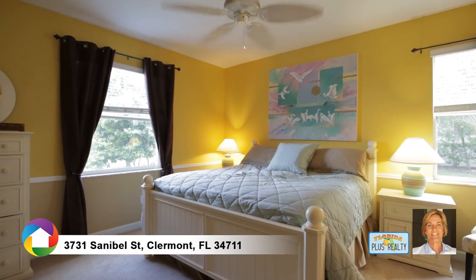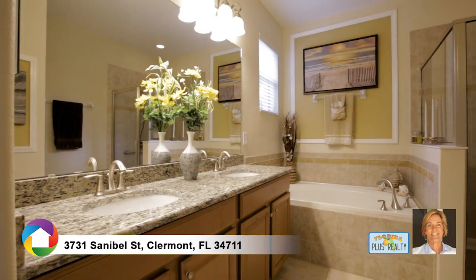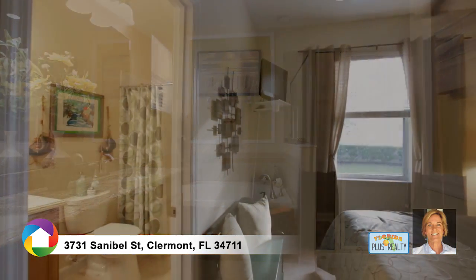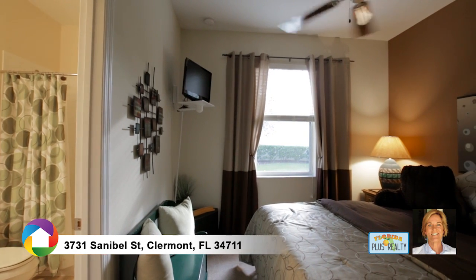Master bedroom overlooks the private backyard, and the master bath features dual-sink vanity with granite countertops, walk-in glass-enclosed tile shower, and soaking tub. Guest bedrooms are large enough to easily accommodate family and envious friends.